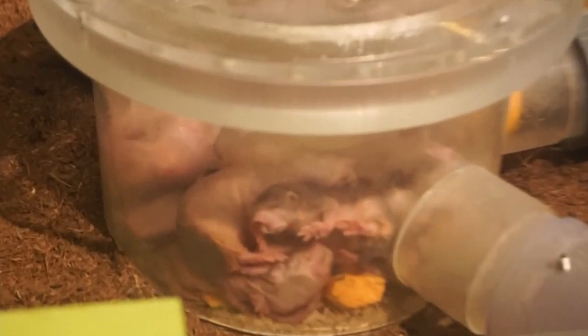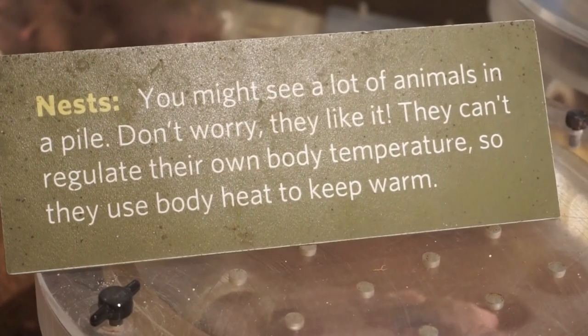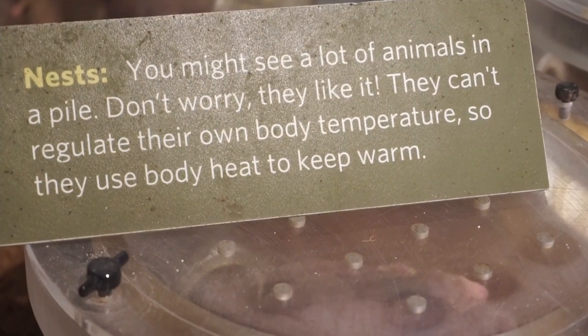This exhibit is full of mole animals, and in this tub is a whole nest of them. It says they form these 'cuddle puddles' to regulate their temperature.